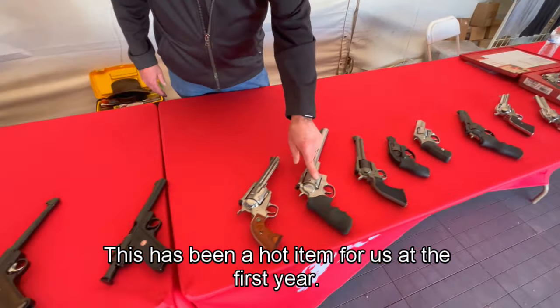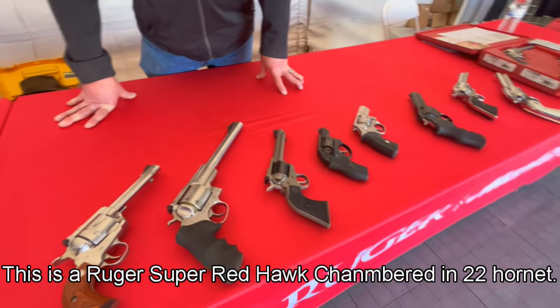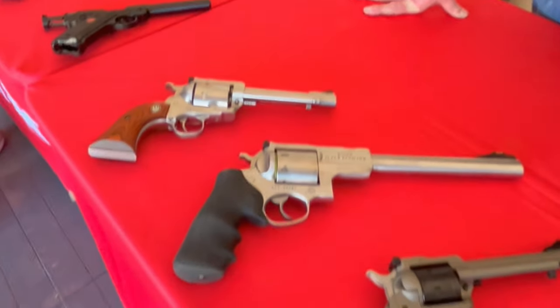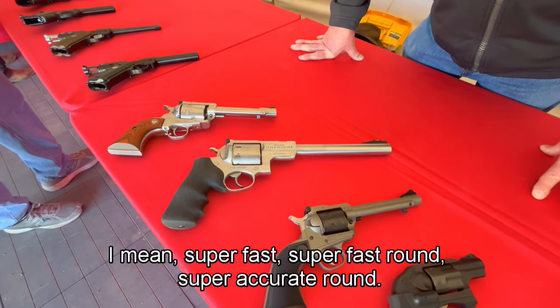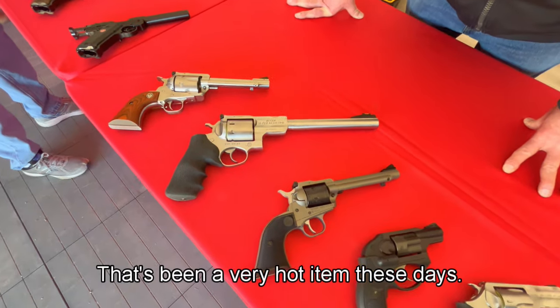This has been a hot item for us that we introduced this year. This is the Ruger Super Redhawk, chambered in .22 Hornet. If you like to hunt coyotes, that type of thing, this is the deal — super fast, super accurate round. That's been a very hot item.